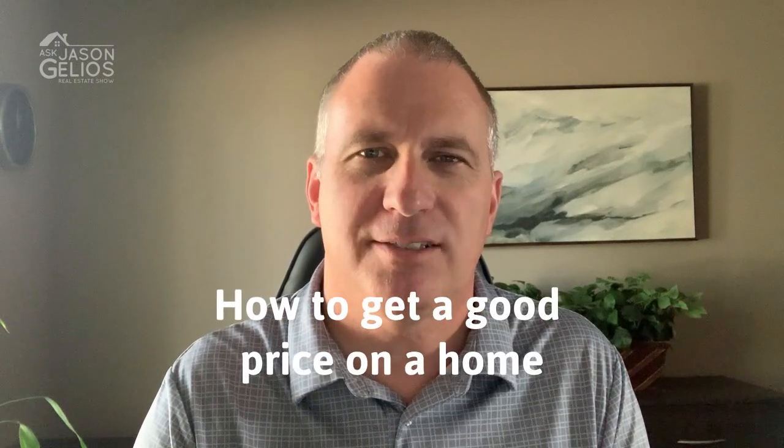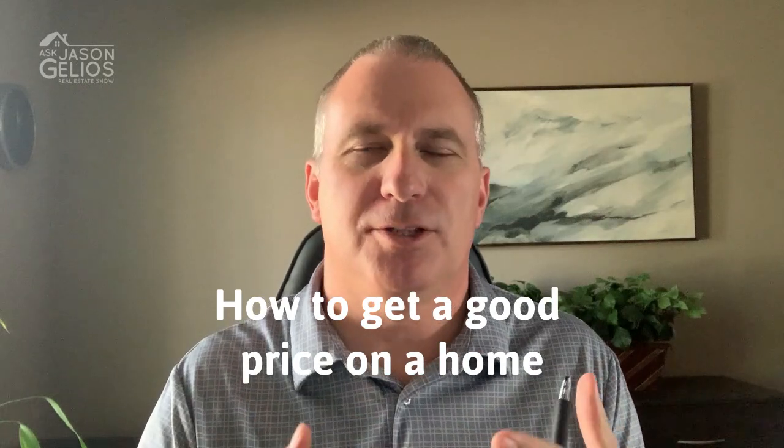Welcome everyone to this episode of the Ask Jason Jellius show. I'm Jason Jellius, Michigan Realtor. I appreciate you tuning in where I'm going to be sharing with you eight tips on how to get a good price on a home. You're out there looking for homes, you find one and you want to place an offer on it — whether you're doing it on your own or you have a buyer's agent — and you're wondering: is this a good price? Am I making the right decision? I prepared eight tips you can use to double check and confirm that you are getting a good price on a home.